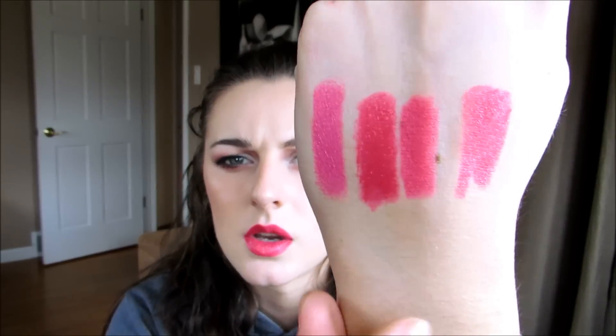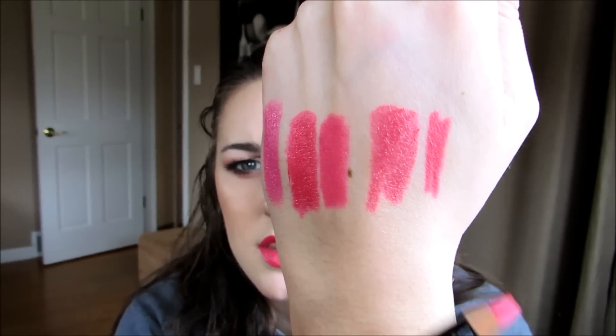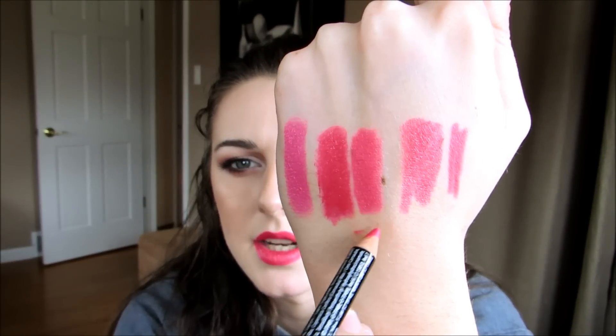Another thing I wanted to mention is this lip liner — I used it today. Going back to the dupes, I didn't find any exact lipstick dupes, not even anything really close other than the Milani which is a little bit cooler. But an exact dupe I did find for lip liner is the NYX lip liner in hot pink. I'll put it right in the middle here — you can see it's really really close. It's just a little bit more matte, and then that's the lipstick built up a little bit. So lip liner, Viva Glam, lip liner, Viva Glam — those are all really really similar.